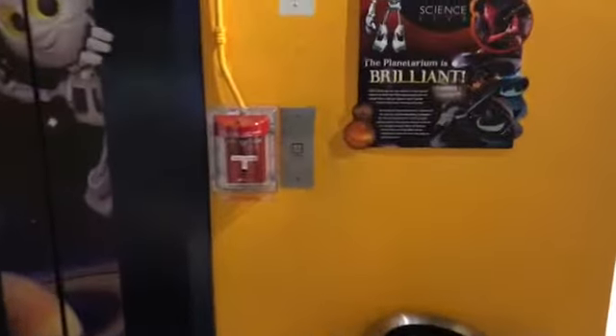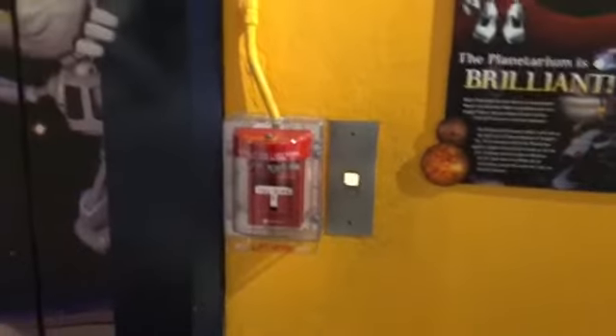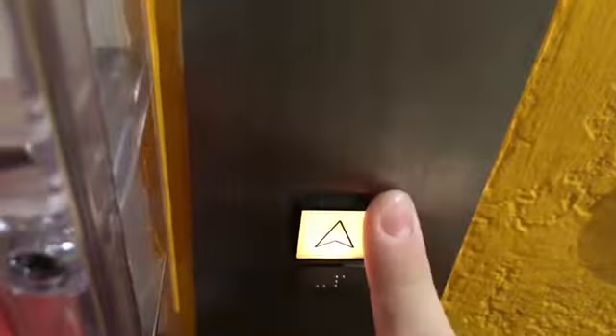This is the elevator at the Science Museum of Oklahoma City in Oklahoma City, Oklahoma. Texas Minnesota Elevators is also filming this elevator. My favorite fixture, Montgomery Square GMT. M-I-C equipment.